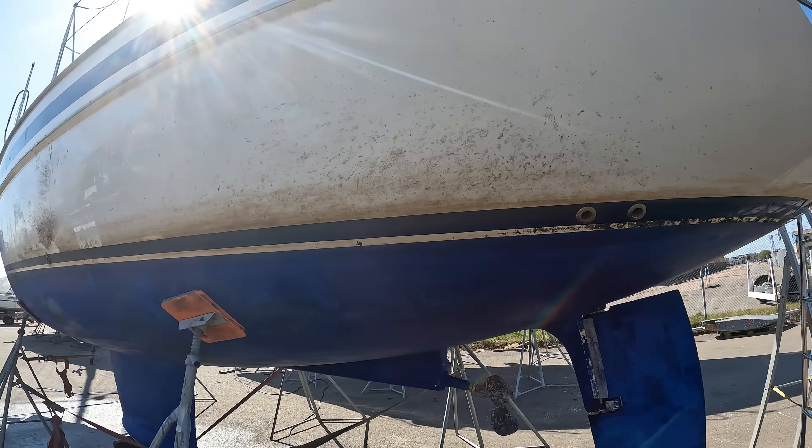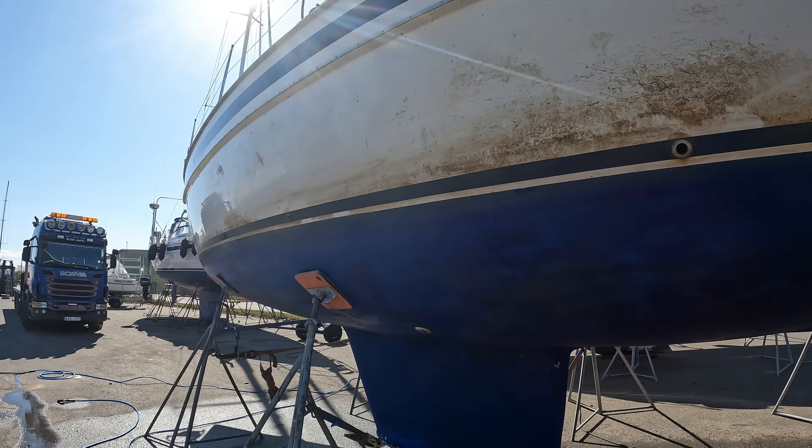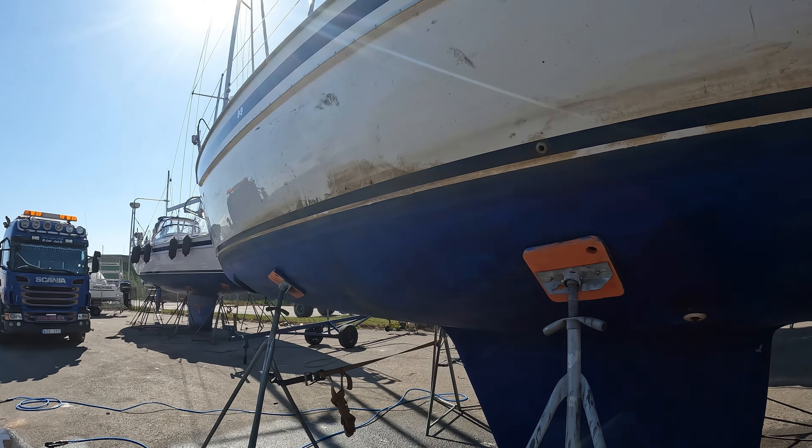This is it — we're finally out of the water, and as you can see, this is a mess of a boat. This is after a year sitting in the water during the winter here in Sweden.